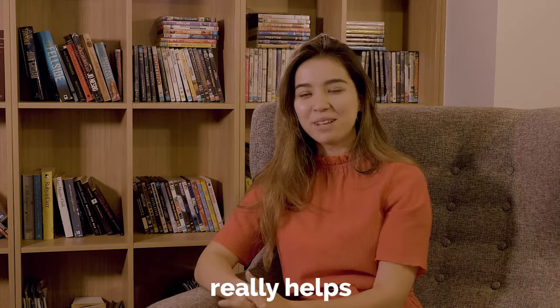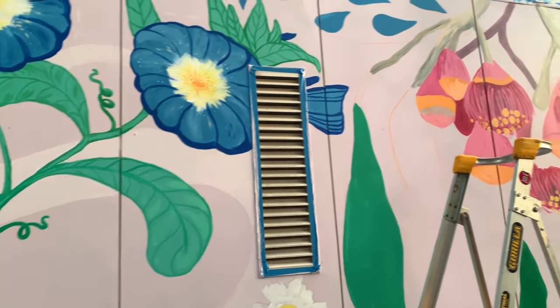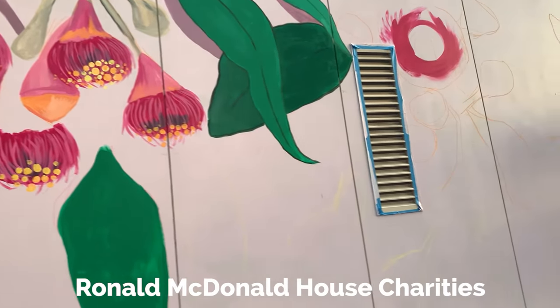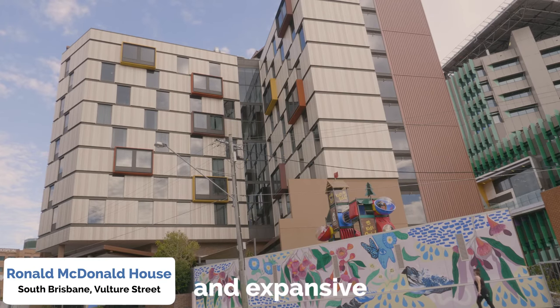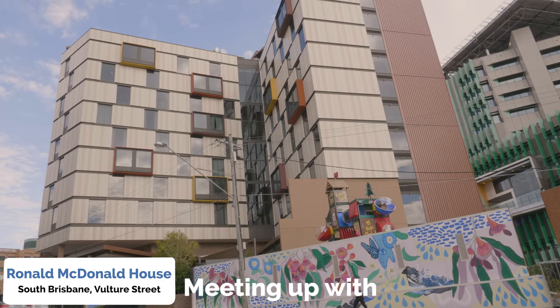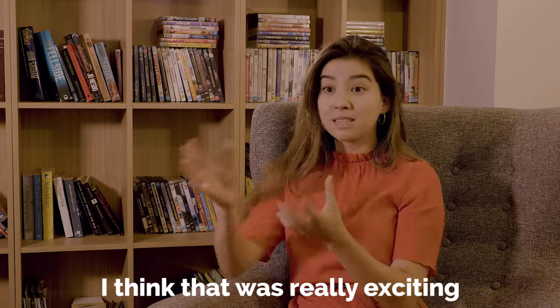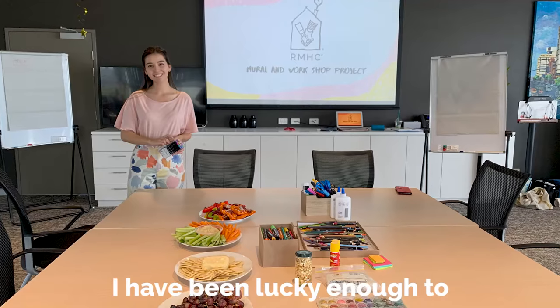I didn't actually know that much about Ronald McDonald House Charities or how big and expansive the charity actually is. Meeting up with the family members and staff was really exciting — it was such an integral part of that concept development process.